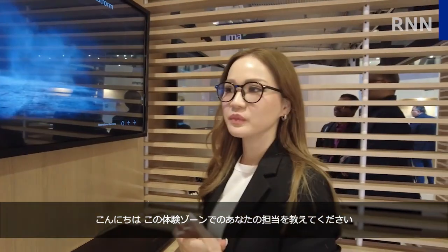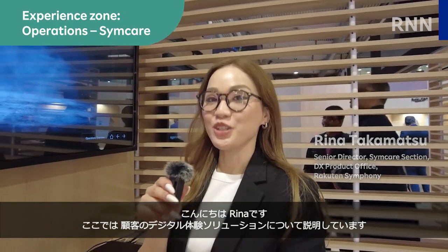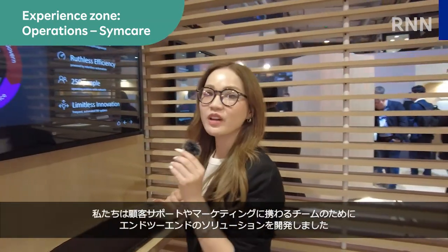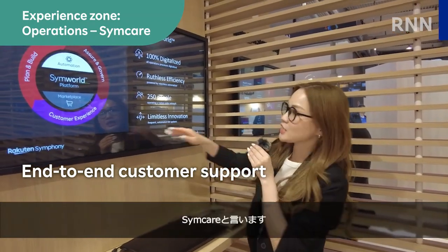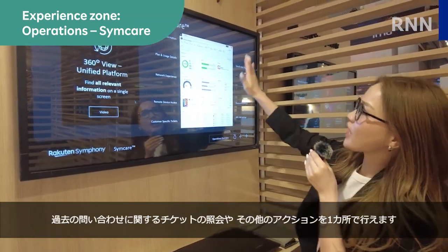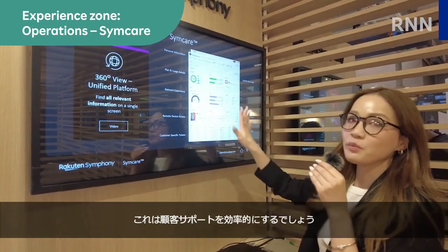Can you tell me what is your area of expertise here in the Experience Zone? Hello, this is Rina. I'm here to talk about our customer digital experience solution. We have developed the end-to-end solution for customer support and marketing teams — it's called SimCare. We have BSS and OSS information, past tickets, inquiries, and all actions can be taken from one place. This will help customer support efficiency.